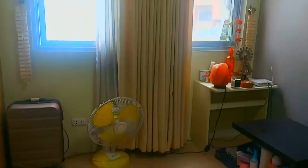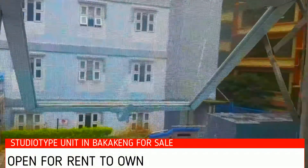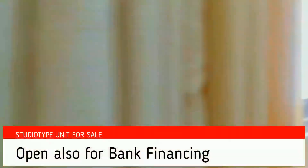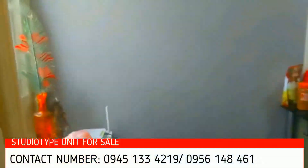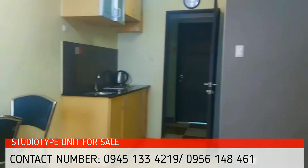And then you have your windows facing Princeton. This is perfect for a bachelor, bachelorette, or for students.